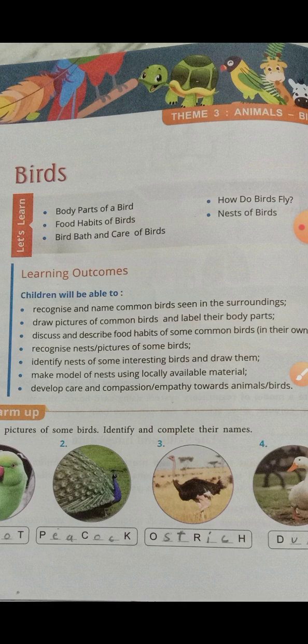Welcome back to my channel. Today we are going to start with a new chapter — chapter number three — that is Animals. In Animals, we are going to study about birds. In birds, we will study body parts of birds, how do they fly, food habits of birds, and nests of birds.